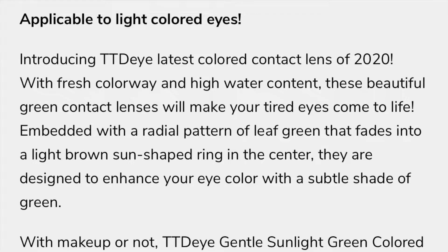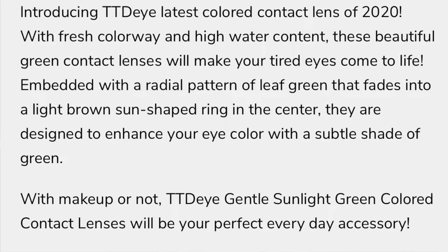I do have light brown eyes, so I was very excited to see this line. I'm going to show you TTDEYE's website right here where they talk more about it. It says: 'Introducing TTDEYE — the latest colored contact lenses of 2020 with fresh colorway and high water content. These beautiful green contact lenses will make your tired eyes come to life, embedded with a radial pattern of leaf green that fades into a light brown sun-shaped ring in the center. They are designed to enhance your eye color with a subtle shade of green with makeup or not.'